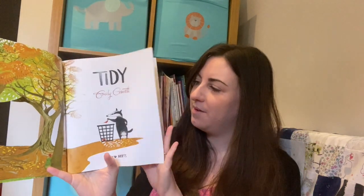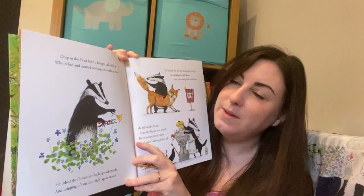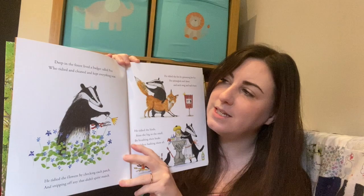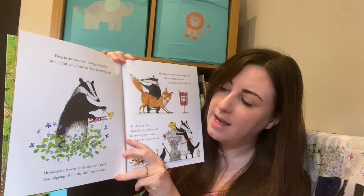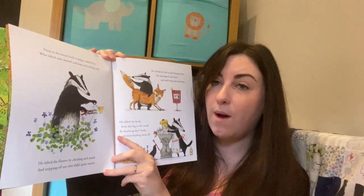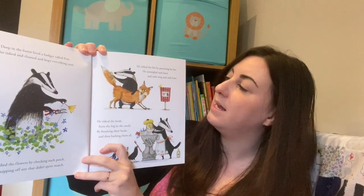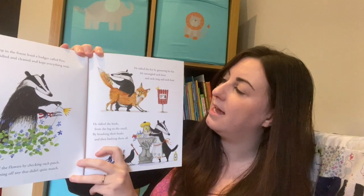'Tidy' by Emily Gravett. Deep in the forest lived a bad badger called Pete who tidied and cleaned and kept everything neat. He tidied the flowers by checking each patch and snipping off any that didn't quite match. He tidied the fox by grooming his fur - he untangled each knot and each twig and each burr.